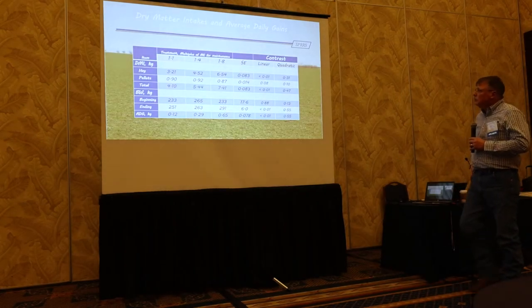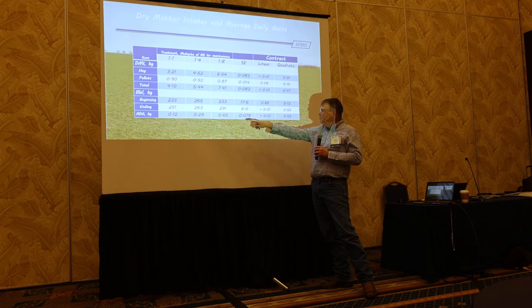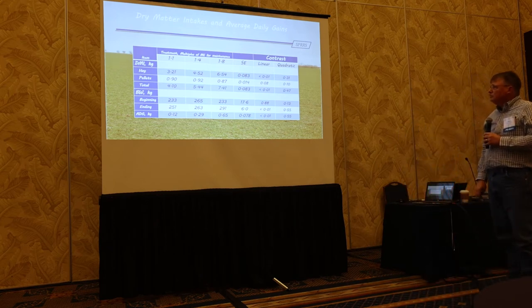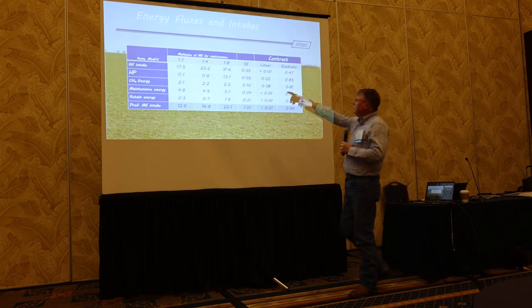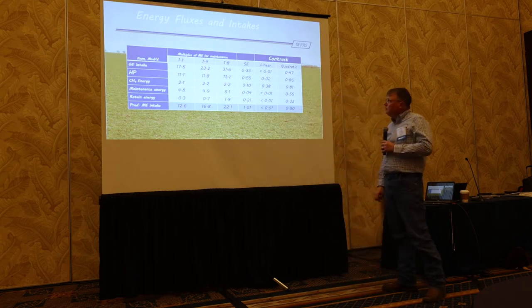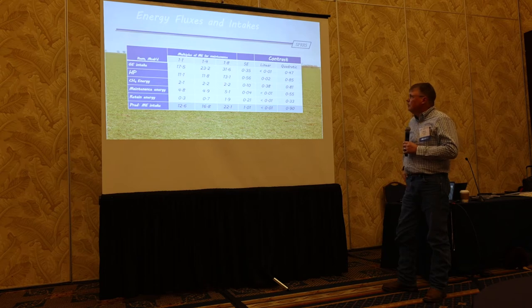Here's our intake data, and you can see body weight increased with increases in maintenance level — those data look pretty good. Here's our gross energy intake based on the samples, and heat production calculated from the GreenFeed data. It looks pretty good compared to other studies that calculated heat production, and it falls right along.